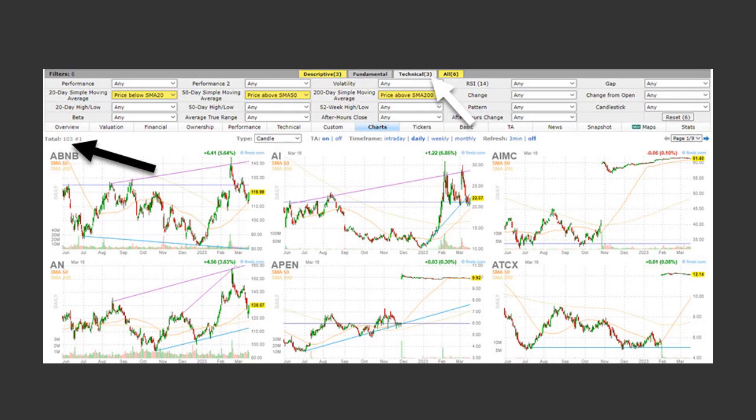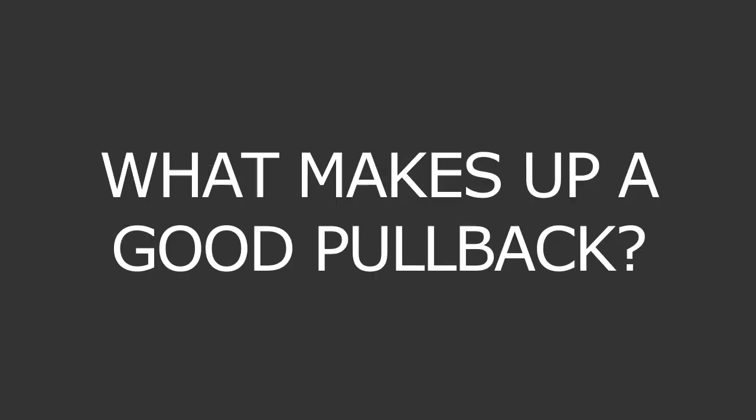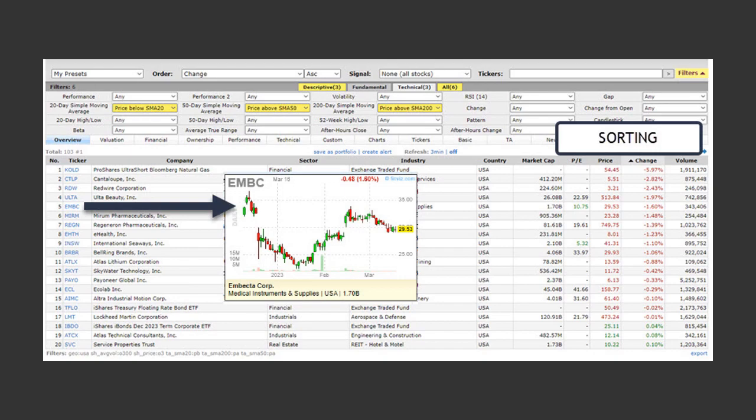But now you've got to evaluate the stocks — you don't just enter these blindly. So we have 103 stocks that came up in the Finviz screener. We're going to scan for our technical setups to see if they are worth considering. We're scanning for pullbacks, so we should know what makes up a good pullback candidate. The first thing is we want to see a strong move to the upside before the corrective action. There are a few different sorting methods you can use, from market cap all the way to current volume.